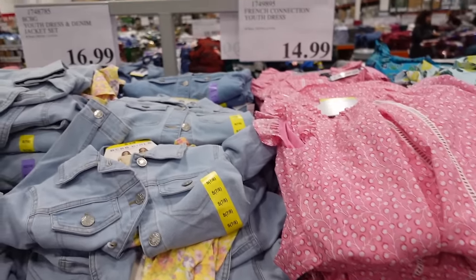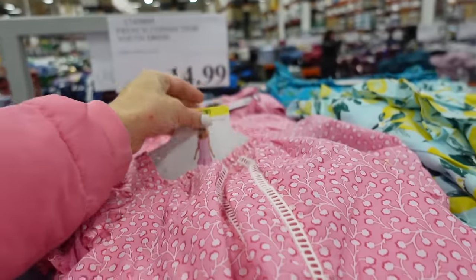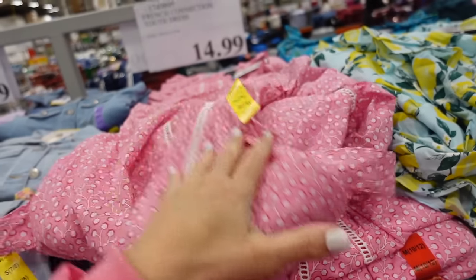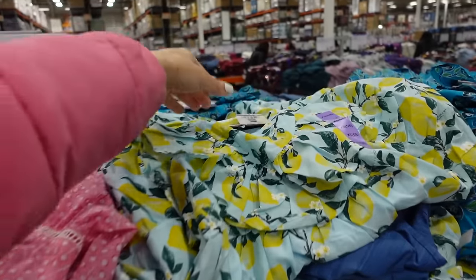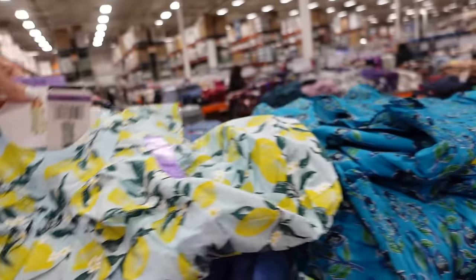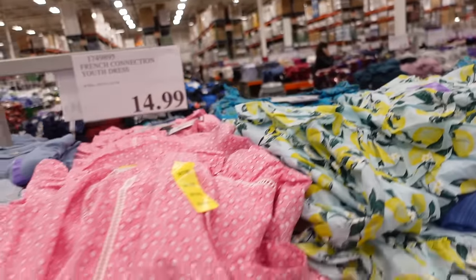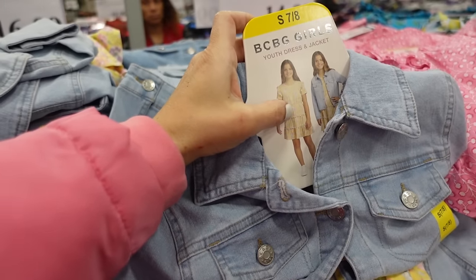In the girls' section there are cute new pieces — French Connection dress with square neckline, crochet detailing, little drops, and a tie belt. Available in pink, lemon, and blue floral for $14.99.